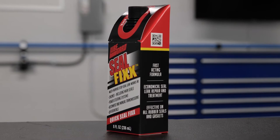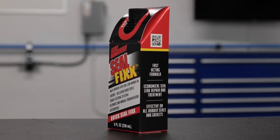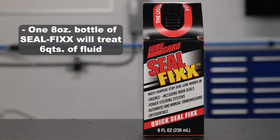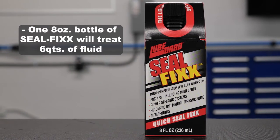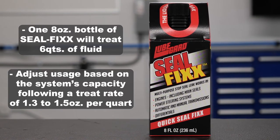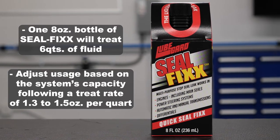SealFix is easy to use and is compatible with all rubber seals and gaskets. One 8-ounce bottle of SealFix will treat 6 quarts of fluid. Adjust usage based on the system's capacity, following a treat rate of 1.3 to 1.5 ounces per quart.